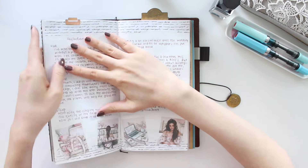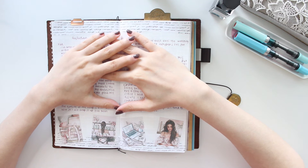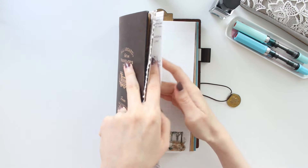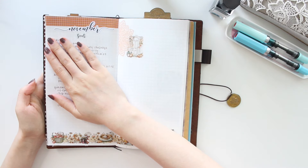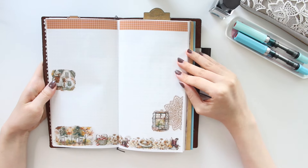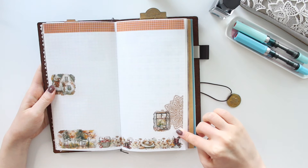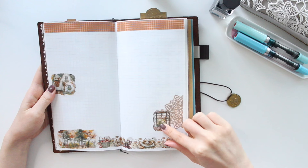I also do a reflection page — I did decorate it. I have to cover everything because it's quite private as I talk about personal things. This is how I've been using it for November, which is this month. I just left some space to fill in with more things — this is another spread I'll be filling in at the end of the month.